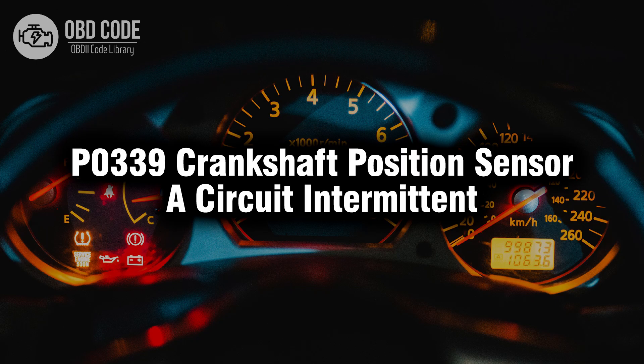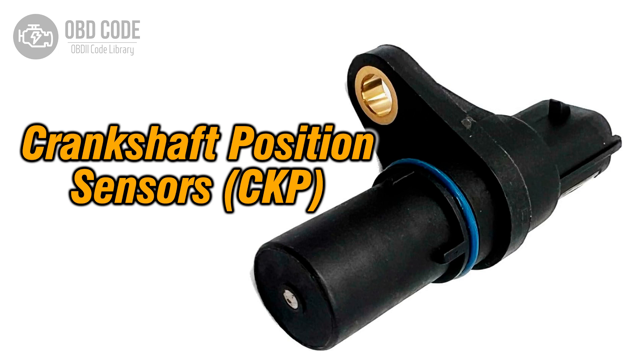Welcome. In this video we will talk about code P0339, its symptoms, causes and possible solutions. The P0339 trouble code is associated with crankshaft position sensor circuit intermittent, indicating intermittent issues with the signal from the crankshaft position sensor.